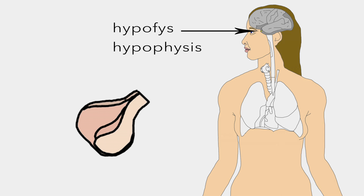Hypophyse is an endocrine gland located at the base of the brain which affects organs in the body through hormones to control growth, blood pressure, sex organs, pain relief, among other things.